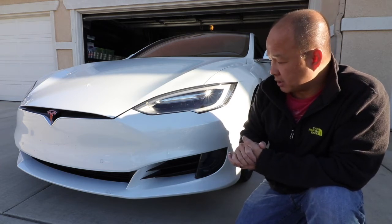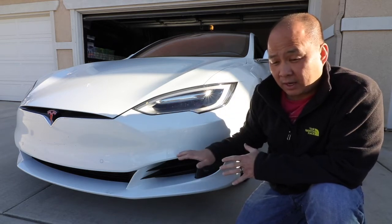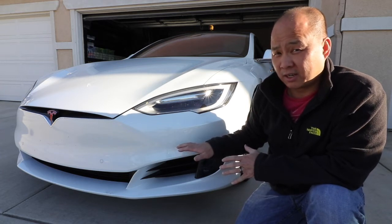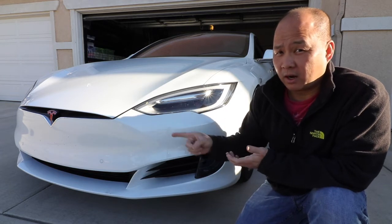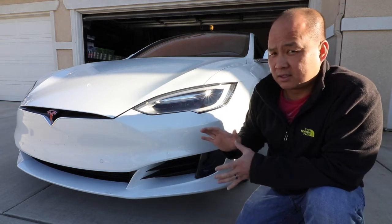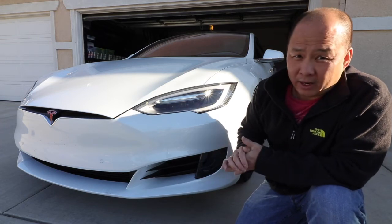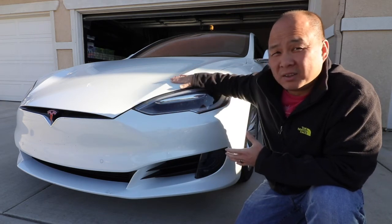Before I end this video — there will be a lot of Tesla haters out there who will point to this video and say Tesla's quality is not worth it. I don't want you to do that. Don't use my video for that, because I love this car. I'm just pointing this out to help my Tesla nation people.